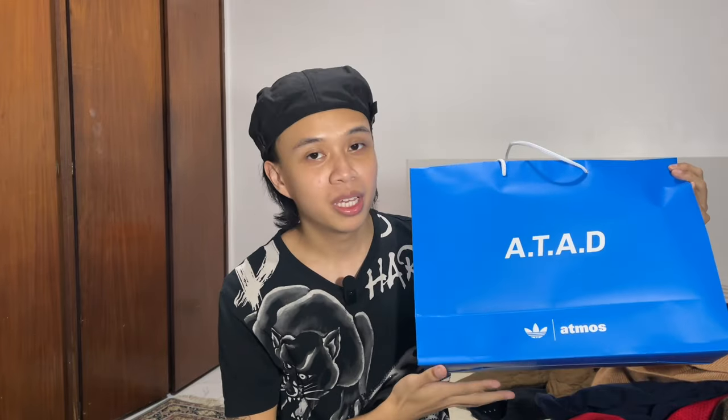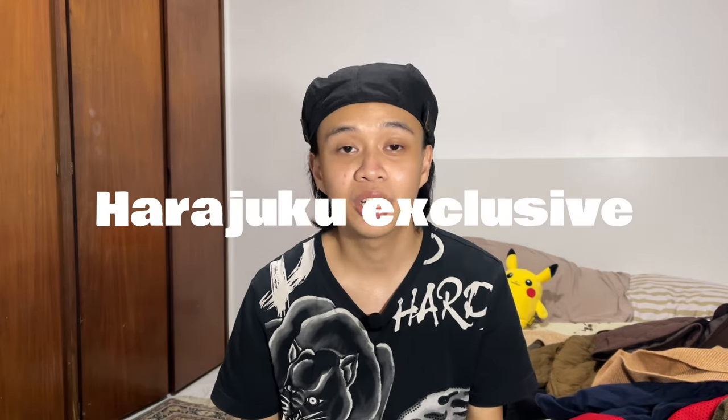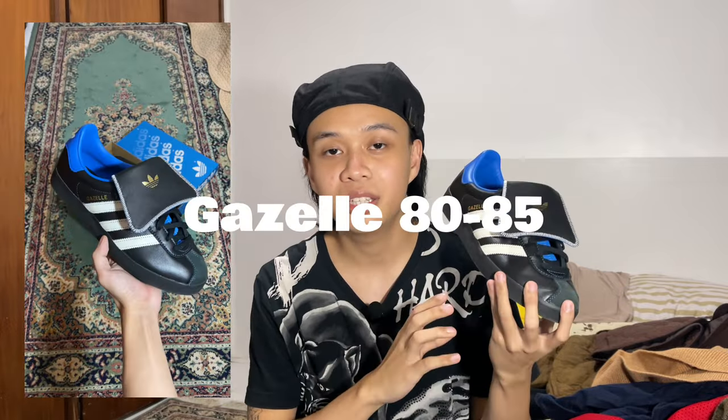The third shoe I'm going to show you — I almost regretted not getting it but on our last day I was able to get it. It's from Atmos x Adidas, a special collab. You can actually buy the shoe here in the Philippines, but this specific one I got is a Harajuku exclusive. It's the Adidas 80 to 85 Gazelle and it has the Atmos blue at the back. When I was browsing at a different Atmos store and asked for this specific pair — the one with the longer tongue — they said it was a Harajuku exclusive.